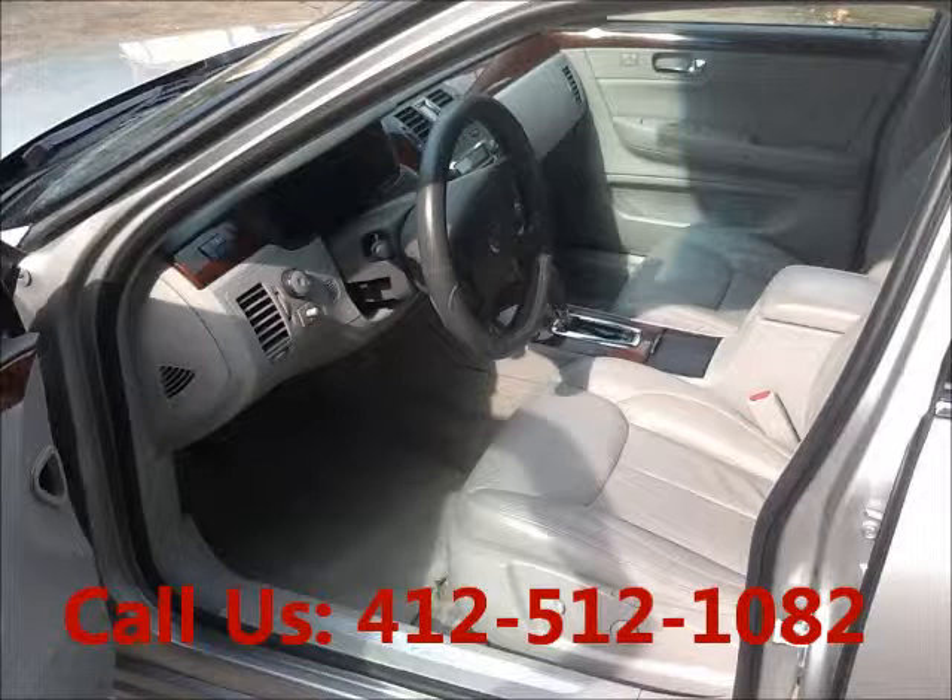AC front, cruise control, power steering. Airbags: driver, passenger, and airbag side.